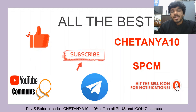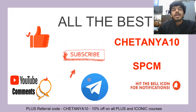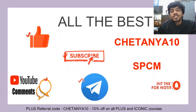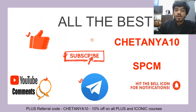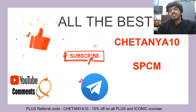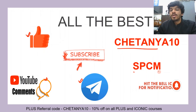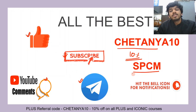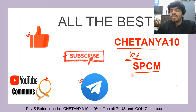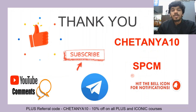Please hit the like button, subscribe to the channel Let's Crack NEET PG, and drop a comment or suggestion if you have any. You can also subscribe to our Telegram channels — links are in the description. The next video to watch is for cranial nerve number nine. Use the referral codes in the description for an additional 10% off on Unacademy Plus and to unlock the free features of the app.